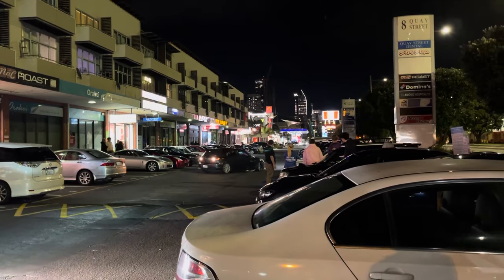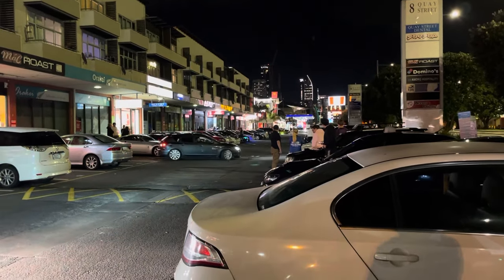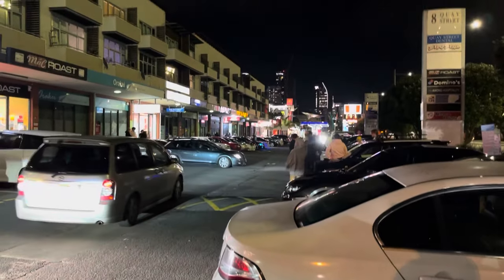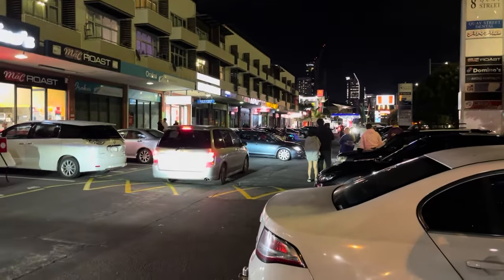Now we're down at the infamous Kay Street - there's cars everywhere. It was a pretty good convoy, a few people got lost and we definitely got lost, but here we are. We're going to check out some sweet cars at this iconic Auckland venue.